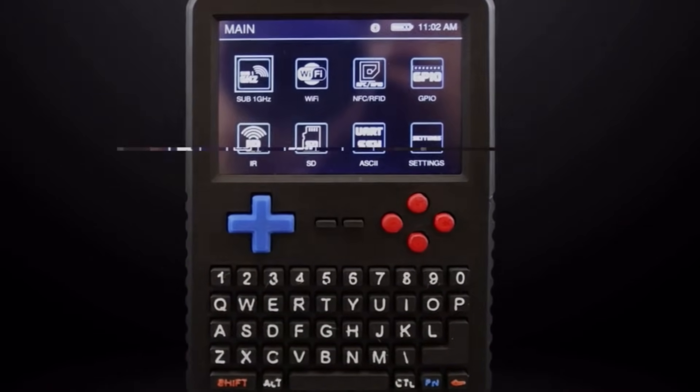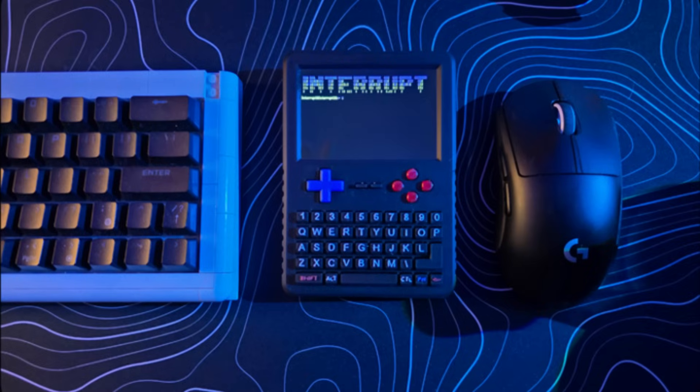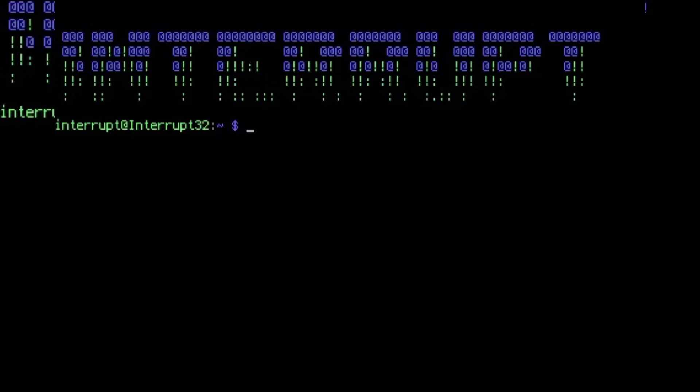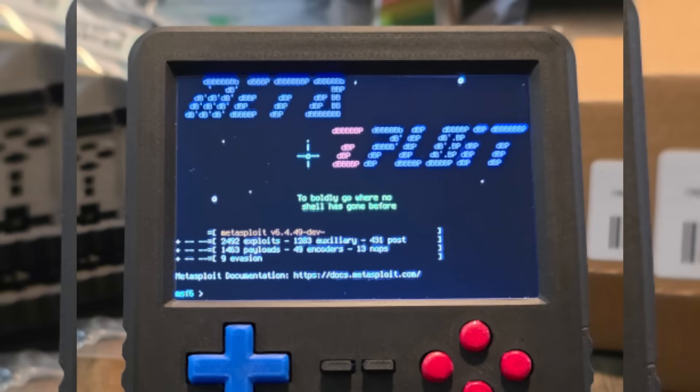The interface is slick and intuitive. Launch your favorite scripts from the graphical menu or dive deep into the Linux terminal to take full control. Whether you're emulating remotes, testing security systems, or exploiting frequencies, this is your playground. By the time you're watching this, you can probably get into the early bird special, but the normal price looks to be around $200 — a little more than a Flipper Zero, but this definitely has way more capabilities.